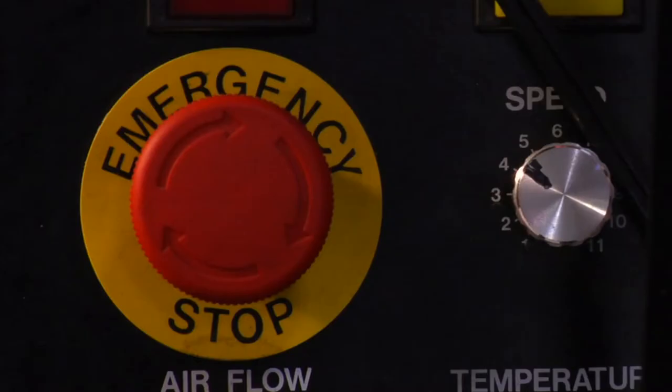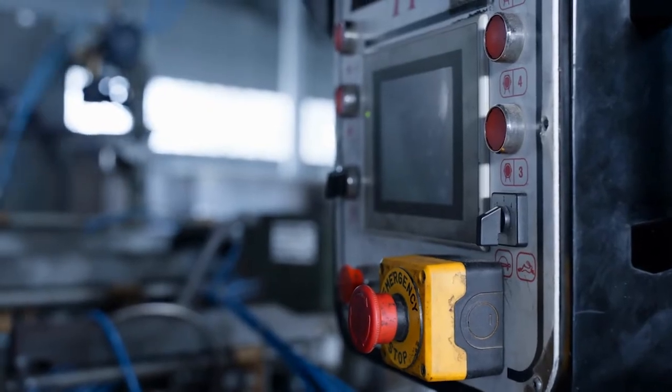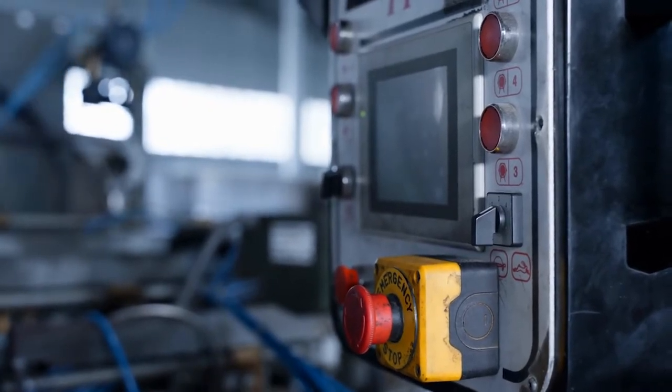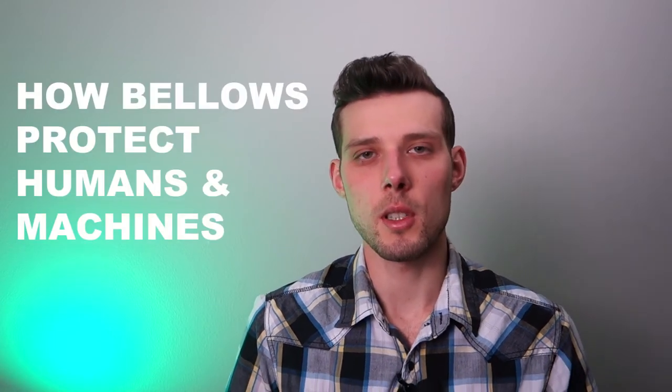In the best case scenario, the machine will detect the jam and shut down immediately. In the worst case scenario, the machine will vibrate, shake and move unpredictably as it tries to push through the jam. This creates a very dangerous environment that can lead to serious injury or death. Now that we looked at why we need bellows, let's look at how bellows protect humans and machines.